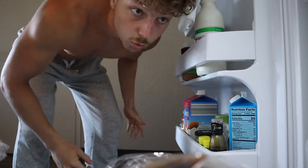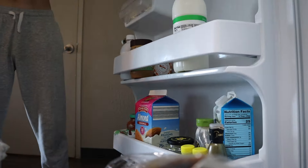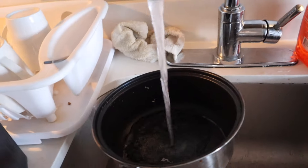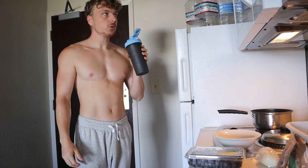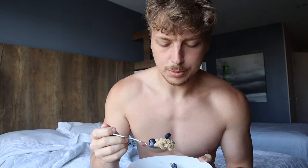I just woke up and it's time to eat some breakfast. I'm not a fasting person, so let's go make some breakfast. For breakfast, as you guys can tell, we have oatmeal with blueberries, some eggs, and then also my creatine. It's got the fats from the eggs, the protein from the eggs, the carbs from the oatmeal and blueberries — a little bit of everything, absolutely delicious breakfast.